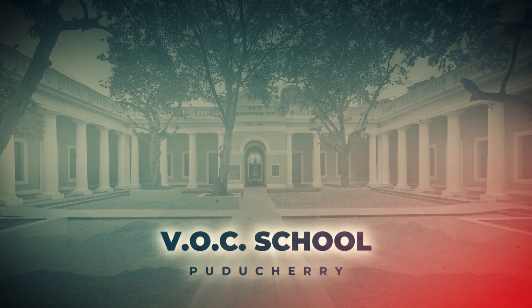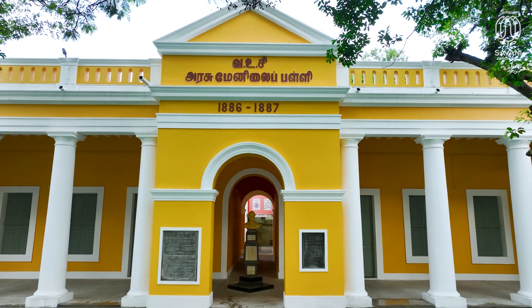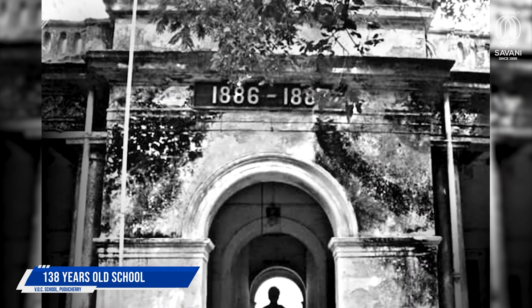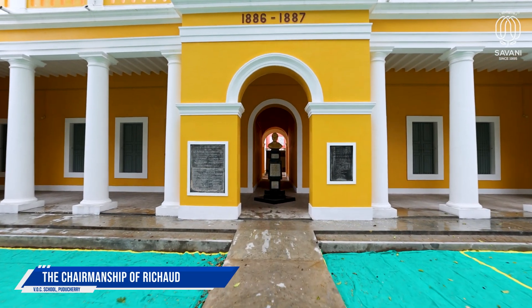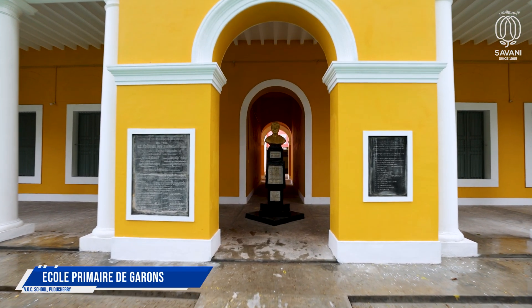The V.O. Chidambaranar VOC Government School, located at Mission Street, Puducherry, is a 138-year-old school established in 1885 under the chairmanship of Richao, and was formerly known as the Ecole Premier de Garence.